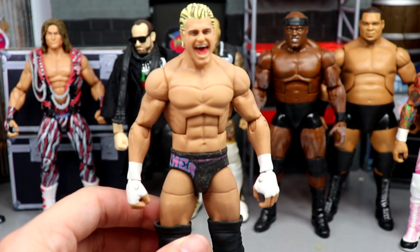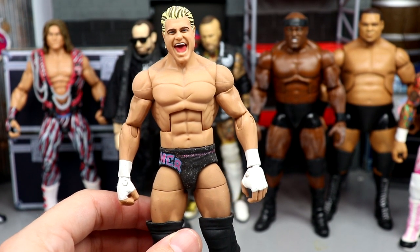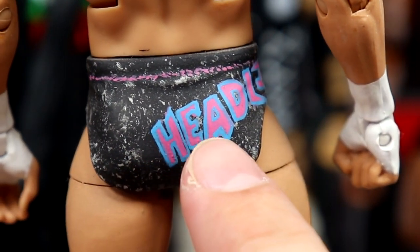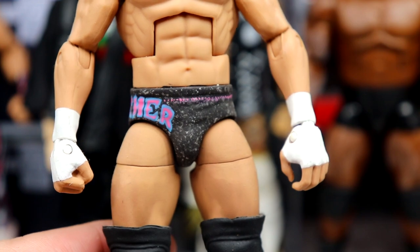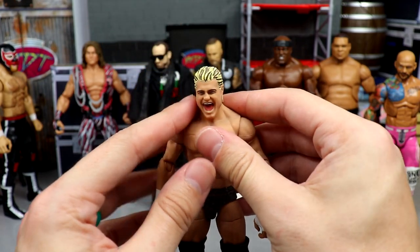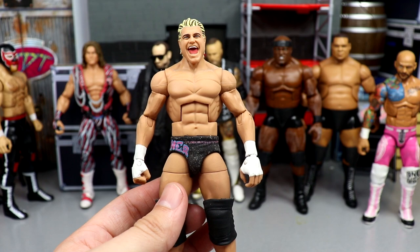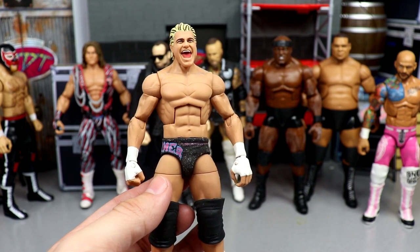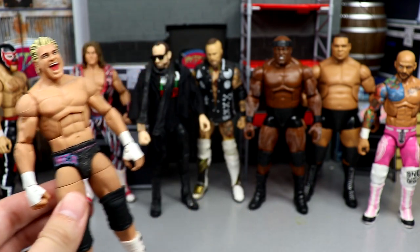Next up is a custom from Showstopper Custom Figs. Back in the early days, me and Showstopper used to make a ton of customs together. This is Dolph Ziggler in the attire he wore when he won the Money in the Bank briefcase. Look at that sparkle-speckle design — it says 'Headliner,' very clean and legible. It's probably one of the most underrated customs in the whole collection. It's got a matte spray finish, a good head sculpt, and large knee pads — mainly for display rather than articulation. I typically have him with his MITB contract. We've never gotten this figure officially, which is wild.